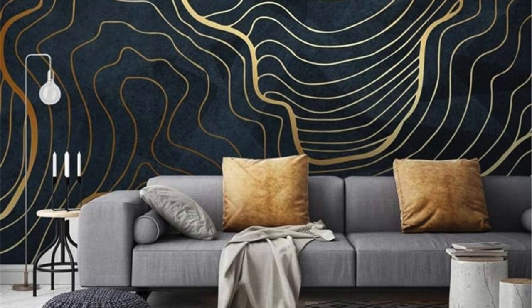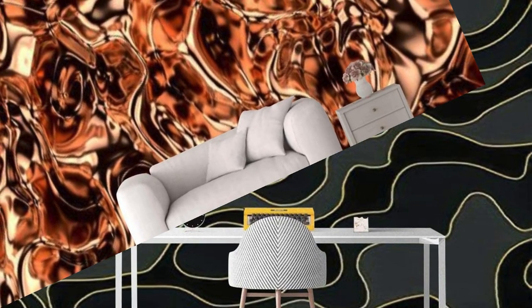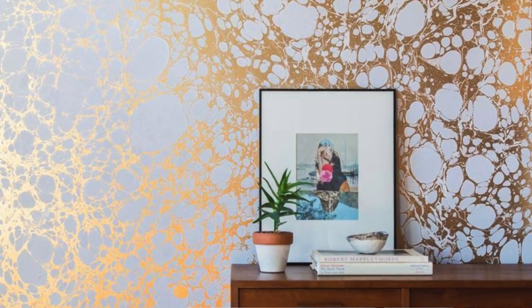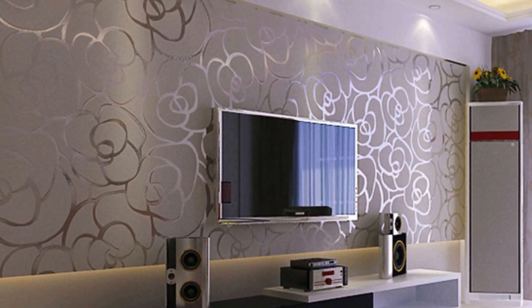Whether aiming for a modern, vintage, or eclectic look, metallic wallpaper stands as a versatile and timeless design element that transcends trends, making it a sophisticated choice for those who appreciate the enduring appeal of metallic accents. In essence, metallic wallpaper is not merely a decorative addition, but a transformative medium that elevates the ambience of any space, infusing it with a sense of refinement and unparalleled visual interest.